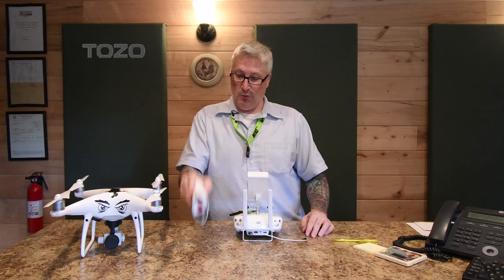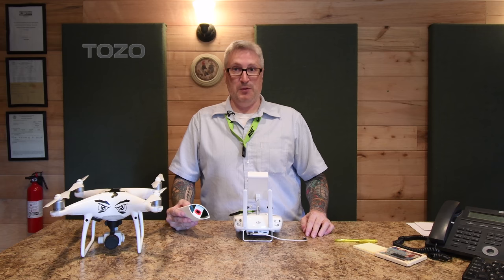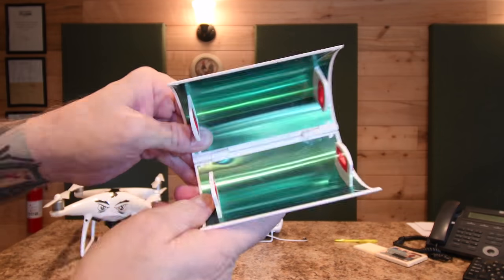They fold up nicely, go right in the case, and they're absolutely perfect. Thanks for watching. Thanks for subscribing.